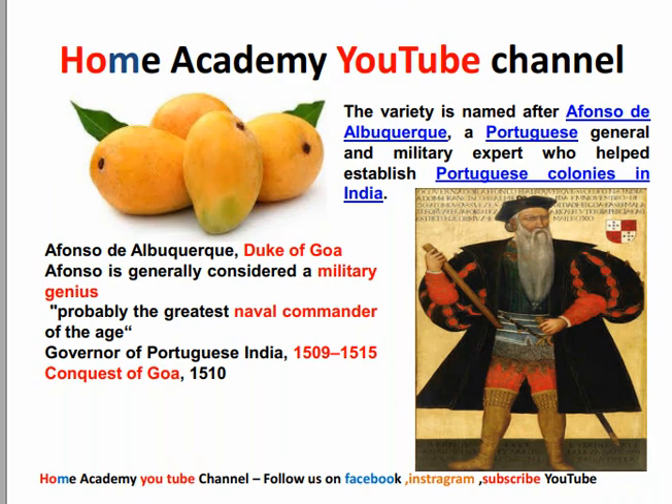We have a variety of mangoes called Alphonso mangoes — named after him. The variety is named Alfanzo d'Albuquerque, a Portuguese general and military expert who established the Portuguese colony in India. Alfanzo d'Albuquerque is called the Duke of Goa and is generally considered a military genius. He was also called the greatest noble commander of the age. He was the governor of Portugal from 1509.